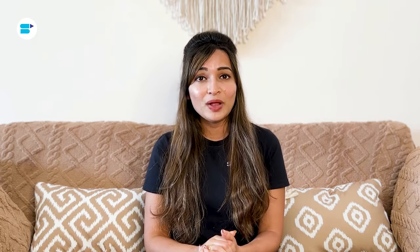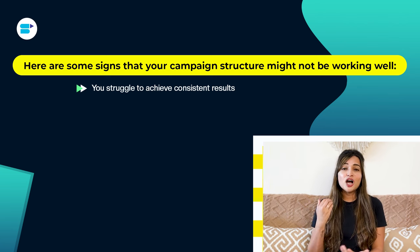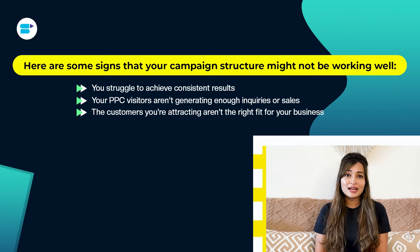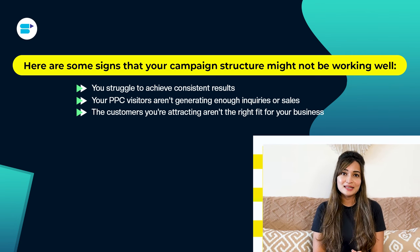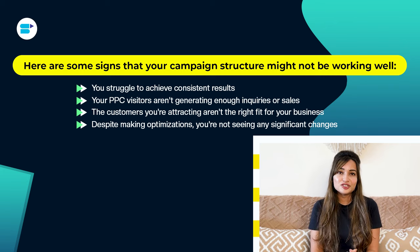Making changes to a poorly organized campaign can have a negative impact on all other ad groups and overall performance. Here are some signs that your campaign structure might not be working well: you struggle to achieve consistent results; your PPC visitors aren't generating enough inquiries or sales; the customers you are attracting aren't the right fit for your business; and despite making optimizations, you are not seeing any significant changes.